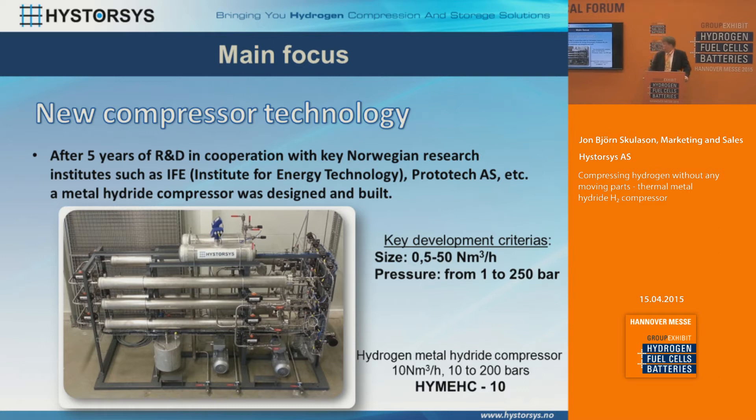Looking at the new compressor we have built, the design criteria were to have a size somewhere between 0.5 cubic meters an hour up to about 50 cubic meters an hour, and to compress hydrogen from roughly 1 bar up to 250 bars. We did this work with our Norwegian partners, specifically the Institute for Energy Technology, where our offices are based, and Prototech. We call our compressor HiMEC — hydrogen metal hydride compressor — where the number represents the quantity of hydrogen you can compress. The picture here shows a compressor taking hydrogen from 10 bars to 200 bars.